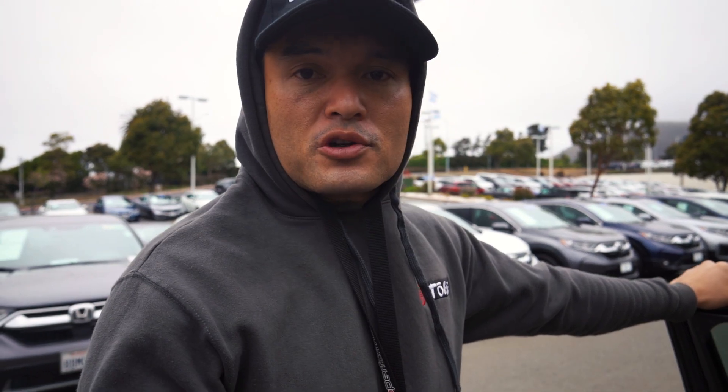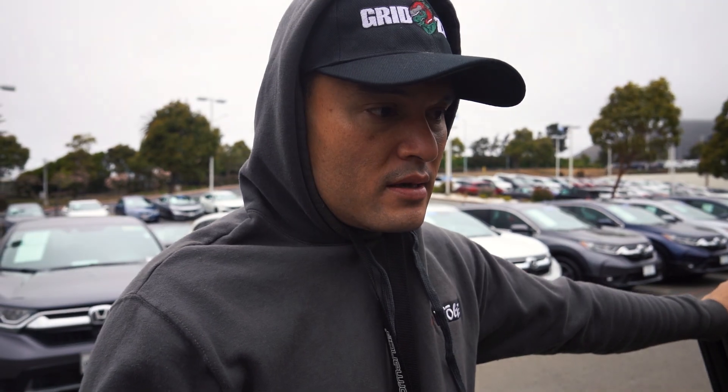So let's go for a drive, and we'll talk about why I decided to part ways with the Type R. Let's head out.